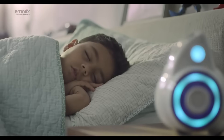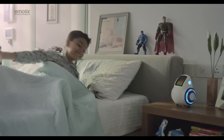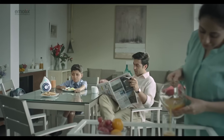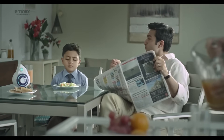Good morning, Rowan. Good morning, Rowan. Good morning, Miko. Good morning, Miko. Ready, sir? Good for you. Tell him, Miko.